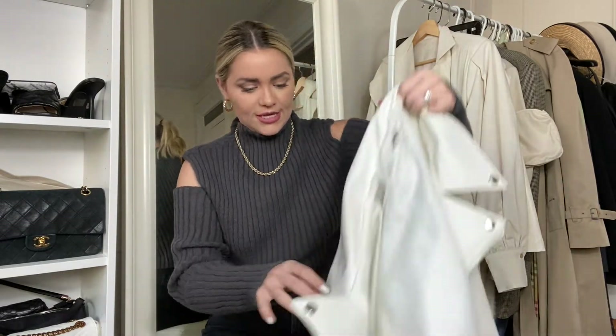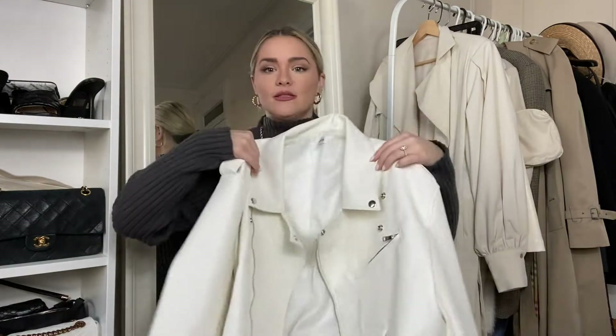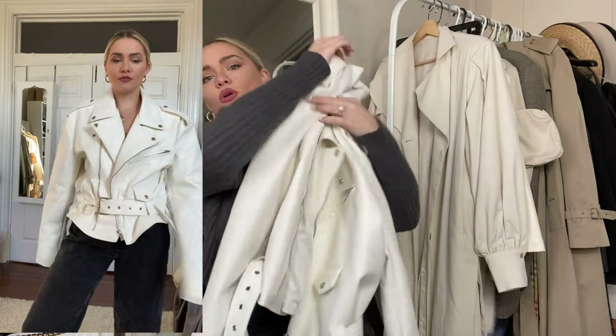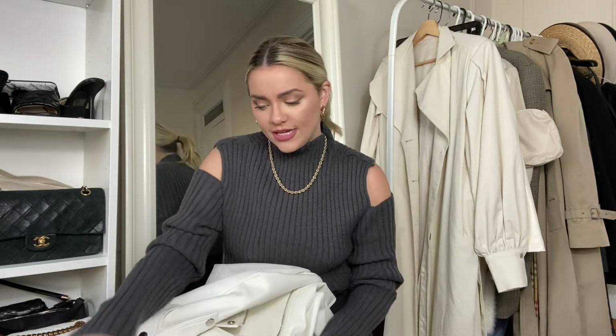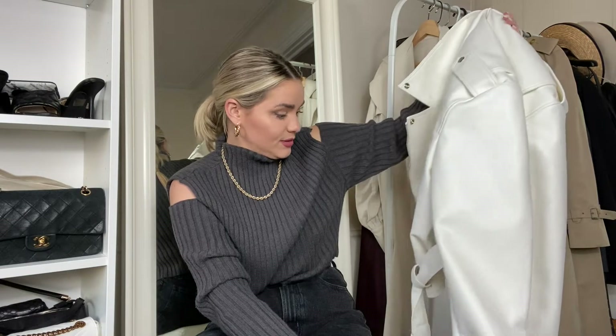Lots of faux leather here — this is from Storettes and oh my goodness, this jacket is beautiful. You can wear it open or belt it. I love it so much. They have it in black and I really want it in black because you get so much use out of it and can pair it with so many different color combos. For size reference I got a small/medium.